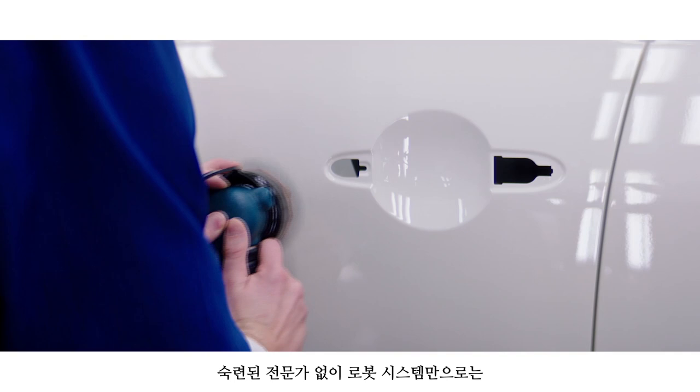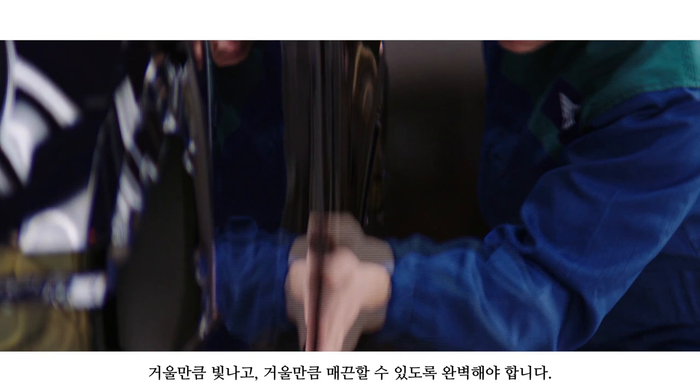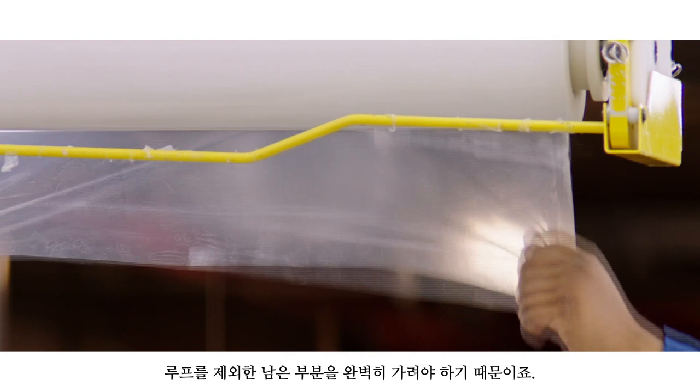Without the Associates, there's no robot system that could actually achieve the level of quality that we're trying to achieve. It has to be a mirror finish, a mirror smooth. The thing that differentiates the MINI from other cars — we like to paint a contrast roof. But there, we need the skill of people to mask. The body that's painted is just leaving the roof, so that's completely masked out by hand.